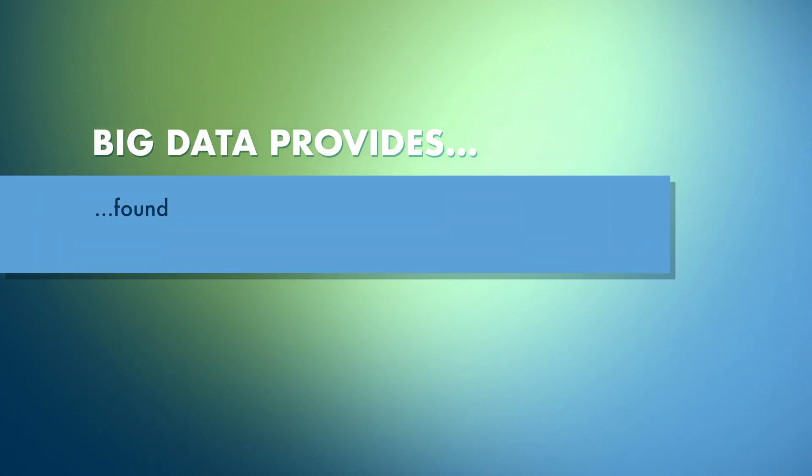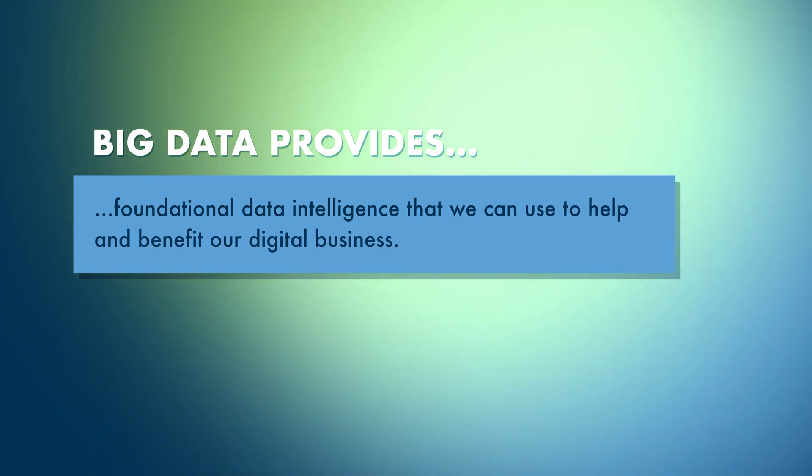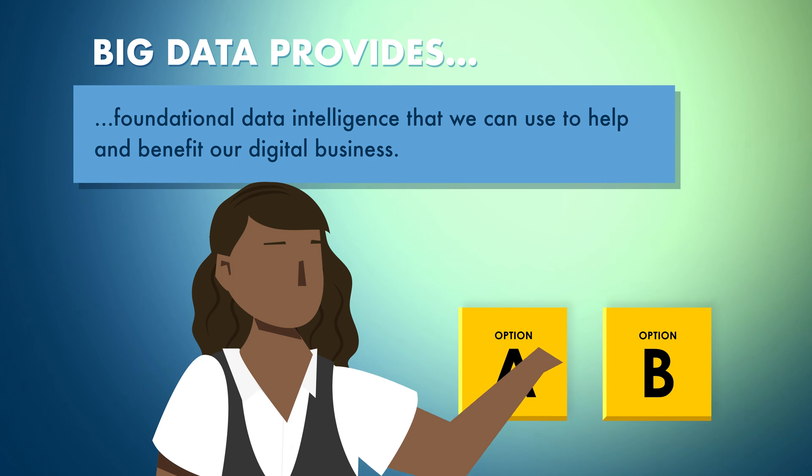All of what big data gives us provides foundational data intelligence that we can use to help and benefit our digital business, mostly in support of human decision making.